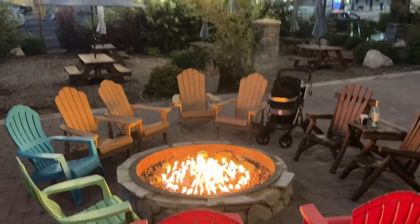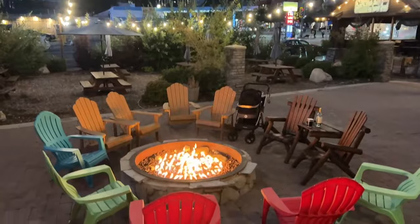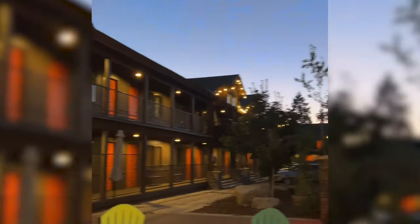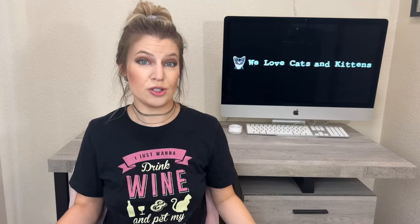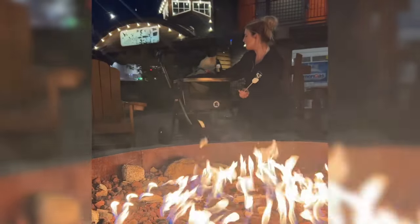Outside they have a beautiful fire pit that we relaxed by on our very first night. It was completely empty so we had the place to ourselves, which made Meister more comfortable with walking around and exploring the area. The fire pit area is also decorated with string lights, so it's beautiful at night. On weekends they also offer complimentary s'mores kits. Our first night was on a Sunday so luckily we were able to take advantage of that. Meister and I roasted marshmallows — I burnt mine just the way I like it, he judged me for it. It was a good time.